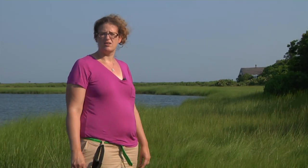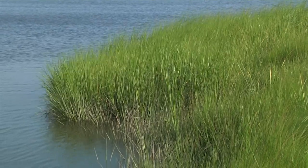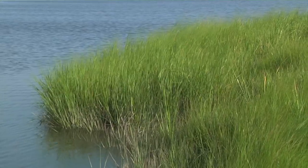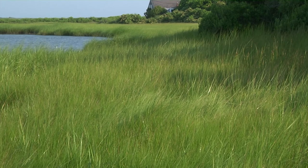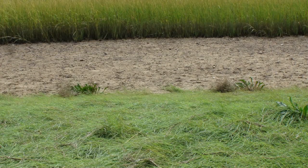My name is Dr. Elizabeth Boyle and I'm here at Folgers Marsh on the island of Nantucket, in the high marsh zone. This zone is only flooded by saltwater at extremely high tides, just occasionally a couple times per month. What we find here is a species called Spartina patens — this thinner grass — which is called salt marsh hay.